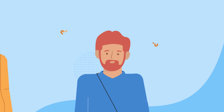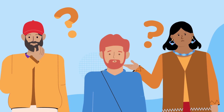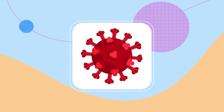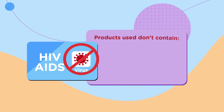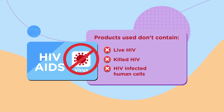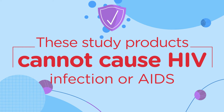Now you may be wondering, will I be given the virus? Why would I even want to become science's guinea pig? For starters, we want you to know that if you decide to participate in an HIV prevention study, you will not be given the virus. No products used in these studies contain live HIV, killed HIV, or HIV-infected human cells. These study products cannot cause HIV infection or AIDS.